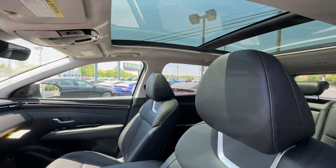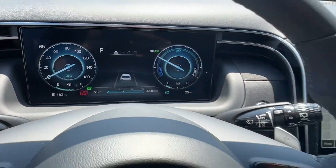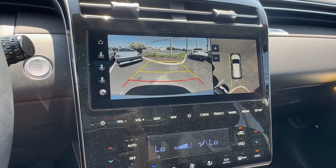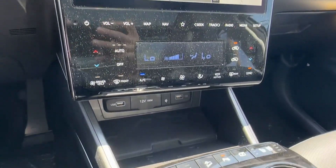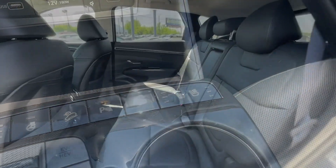These are just some of the great options this vehicle comes with: heated steering wheel, panoramic roof, lane departure warning, hands-free liftgate, all-wheel drive, navigation system, sun and moonroof, keyless entry, backup camera, and power passenger seat.